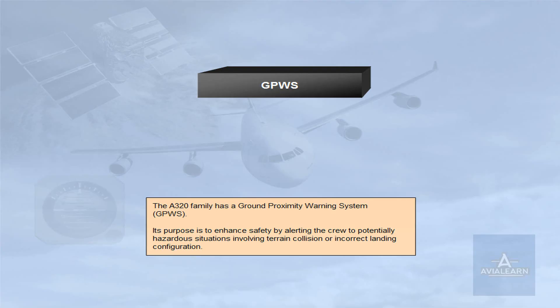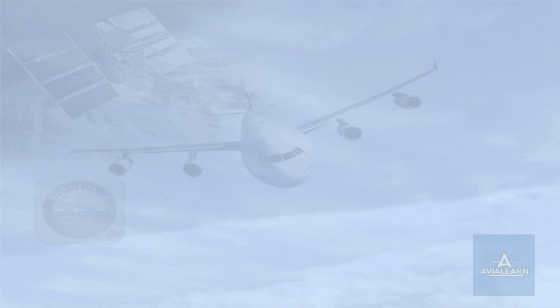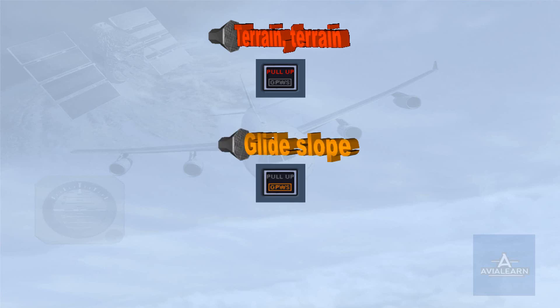The A320 family has a ground proximity warning system. Its purpose is to enhance safety by alerting the crew to potentially hazardous situations involving terrain collision or incorrect landing configuration. The GPWS monitors the aircraft flight path and generates visual and audio warnings when the aircraft is in one of the defined hazardous situations. These warnings will be overridden by stall or wind shear warnings.